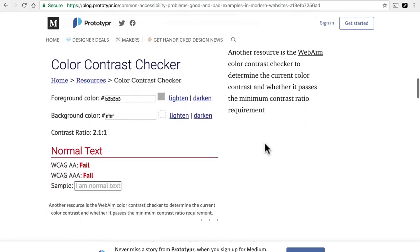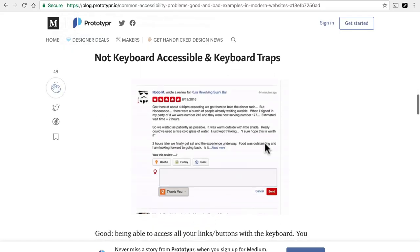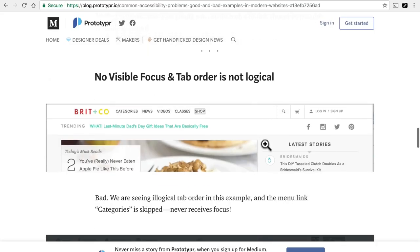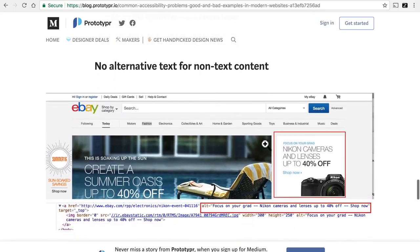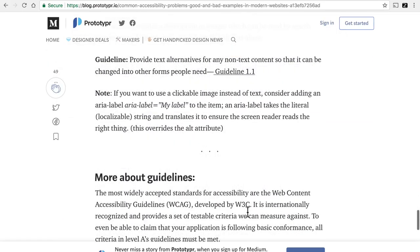There's a tool here to help you fix color contrast issues. There are also issues with keyboard navigation, and alternative text for images for people who can't see. There are many more — there's lots to learn about accessibility, and if this interests you, I suggest you read up on it.